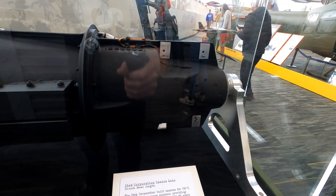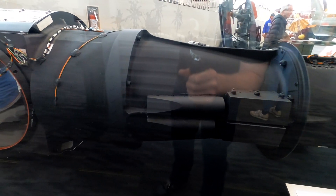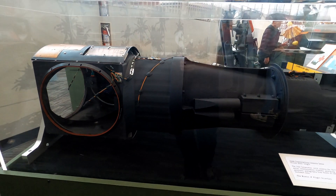This iTech camera lens has a 30-inch focal length and was used for surveillance from over 80,000 feet above Southeast Asia. That is a very long camera lens.